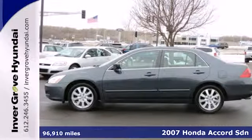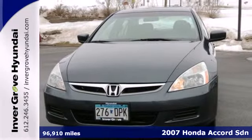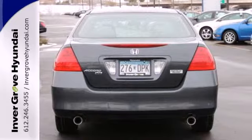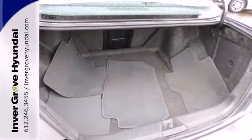We think you'll like this 2007 Honda Accord. The Accord is the safe choice for everyone, with standard features including dual front airbags, front side airbags, intermittent windshield wipers, and four-wheel anti-lock brakes.